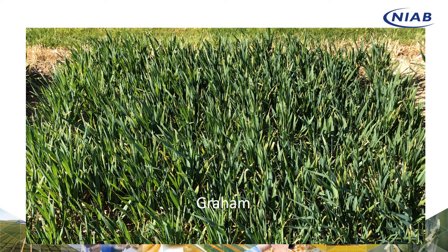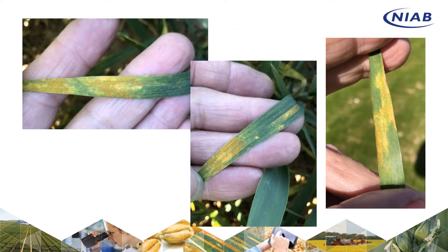This is Graham. Graham always looks a little bit scrappy at this time of year with some yellowing and tipping. Interestingly, none of that is yellow rust — there's no yellow rust on the Graham at all. But you don't have to look very far before you can find very active yellow rust in some of the other plots.